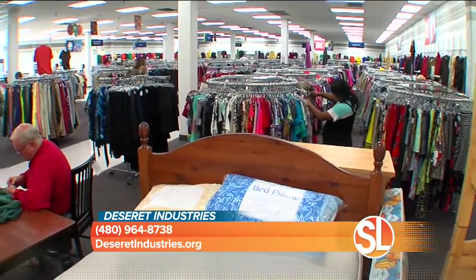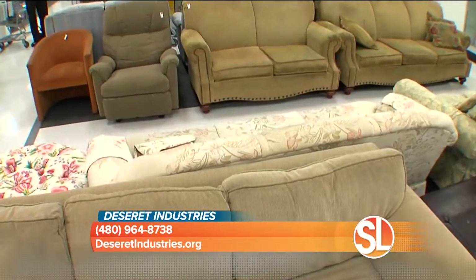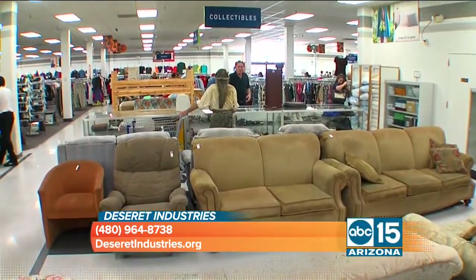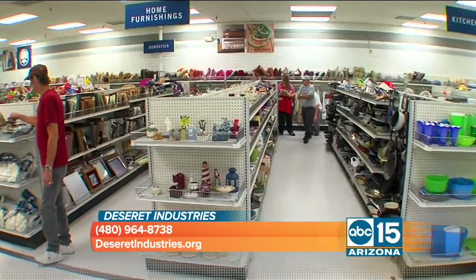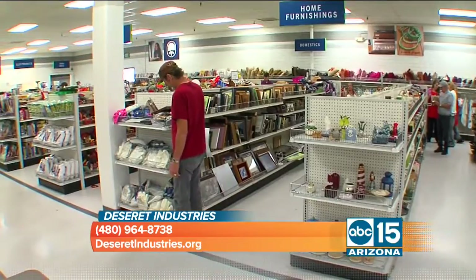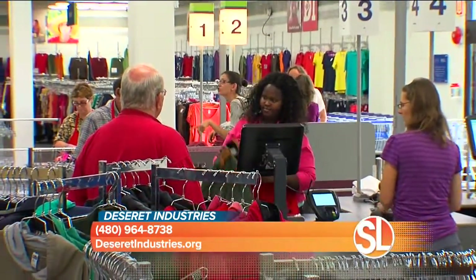This is so much more than a thrift store. All donations received are processed and brought to the sales floor — household goods, clothing, toys. Proceeds go to benefit the 90 people who work here at any given time. The store pays for their education and on-the-job skills training to help them be more self-reliant and successful when they leave the program.